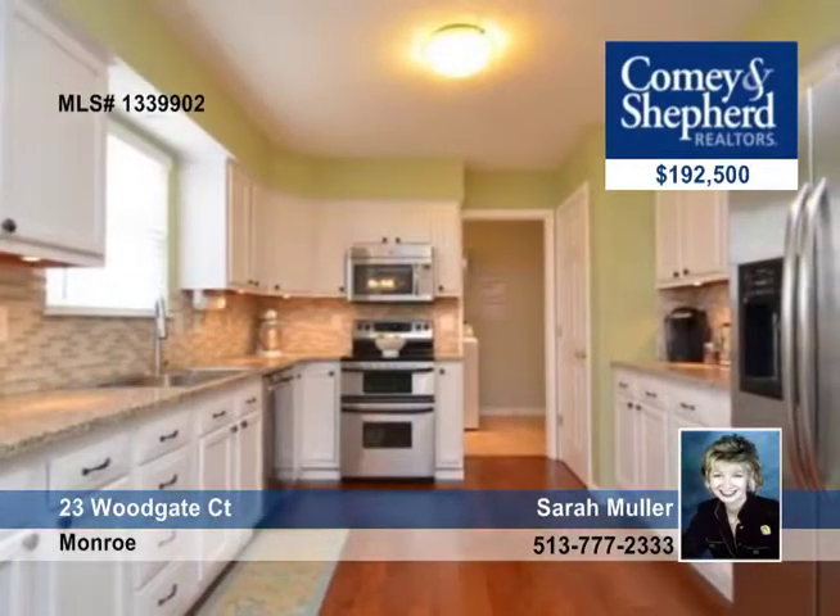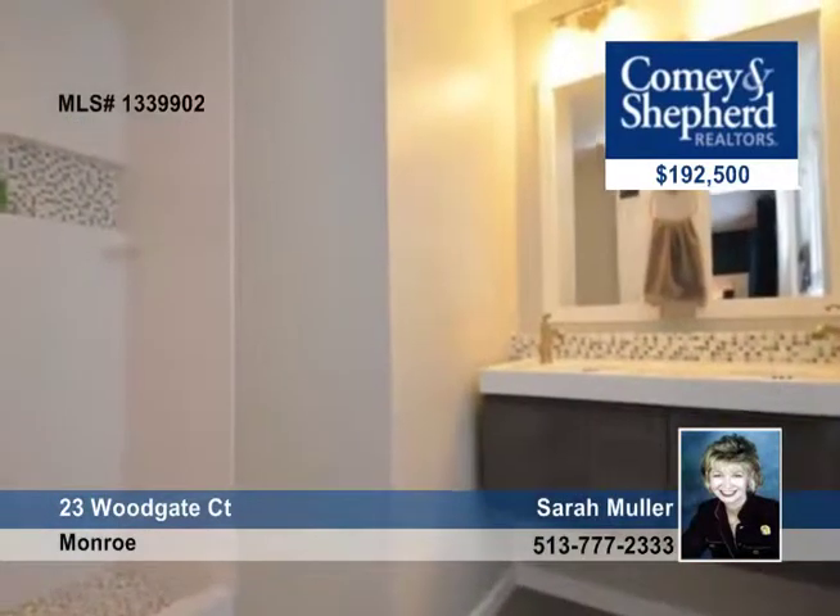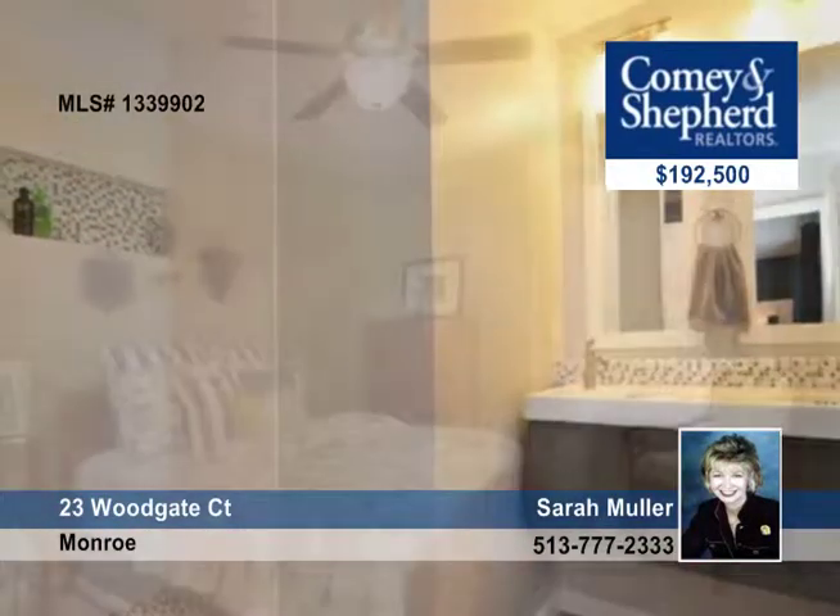There's a newly remodeled master bath with custom shower, vanities and more. There's hickory hardwood flooring, custom closets, professional landscaping and beautiful paint colors.